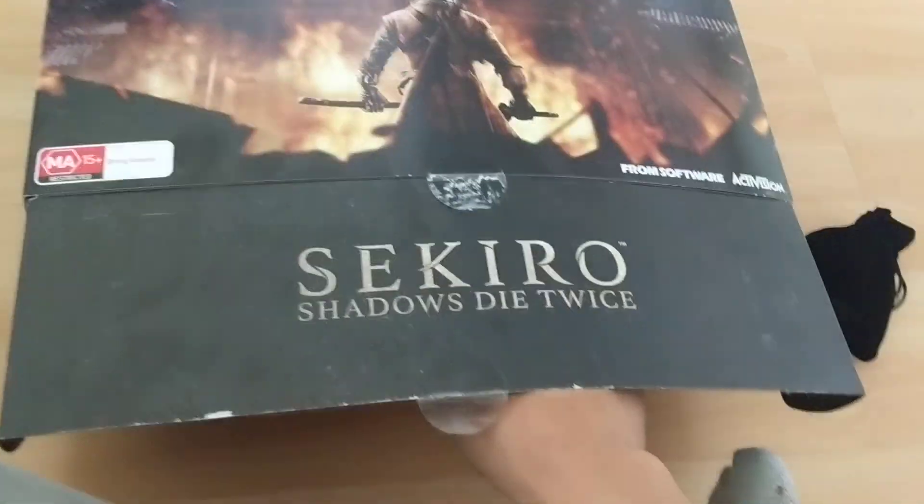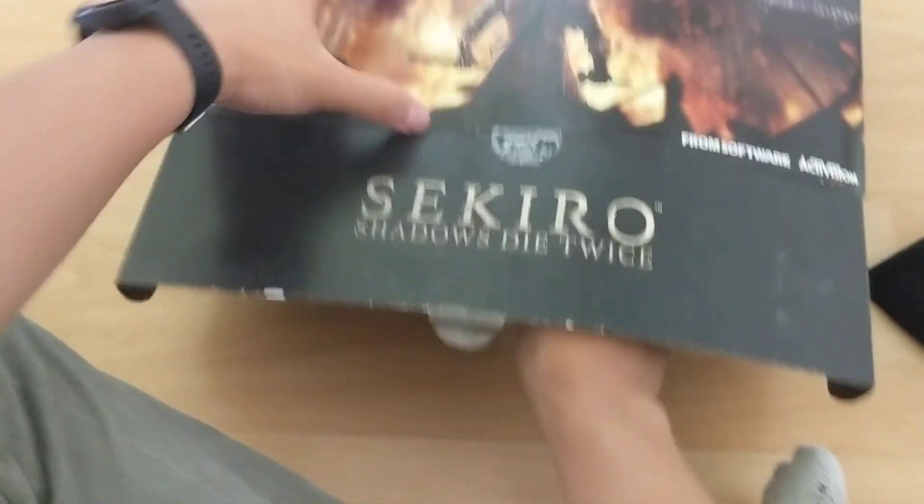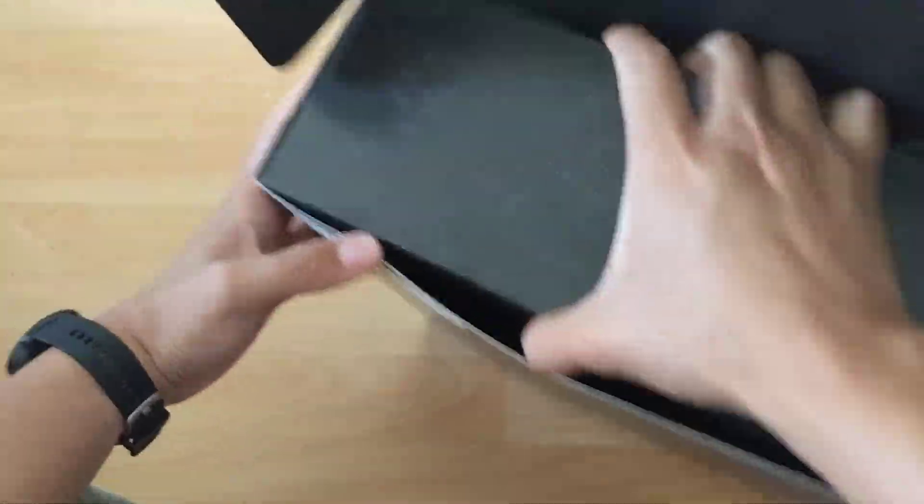Alright, this is gonna be a little bit difficult. I love unboxing these things. Let's see what's inside — I don't want to destroy the box.